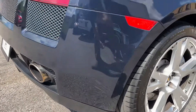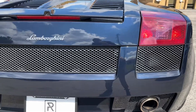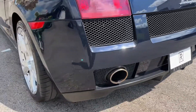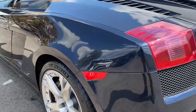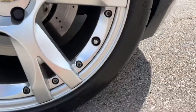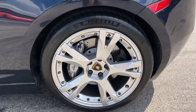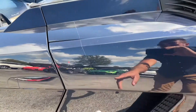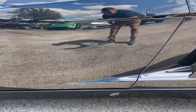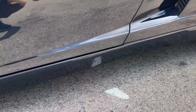Deck lid looks really nice — no blemishes or anything like that. Behind the wheels looks good. Date code on the tire once again from 2019. Paint protection film line again. There's some reflection on the ground there — it's not a paint flaw.